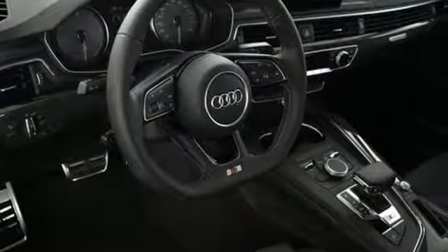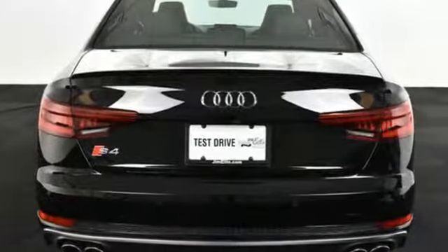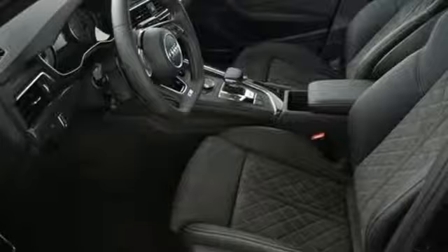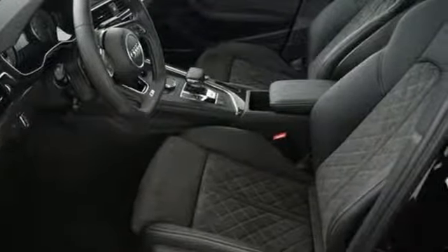New car test drive adds special to the S4: sports seats with deep side bolsters designed to keep driver and passenger in place during vigorous driving. Audi doesn't follow trends — it sets them.